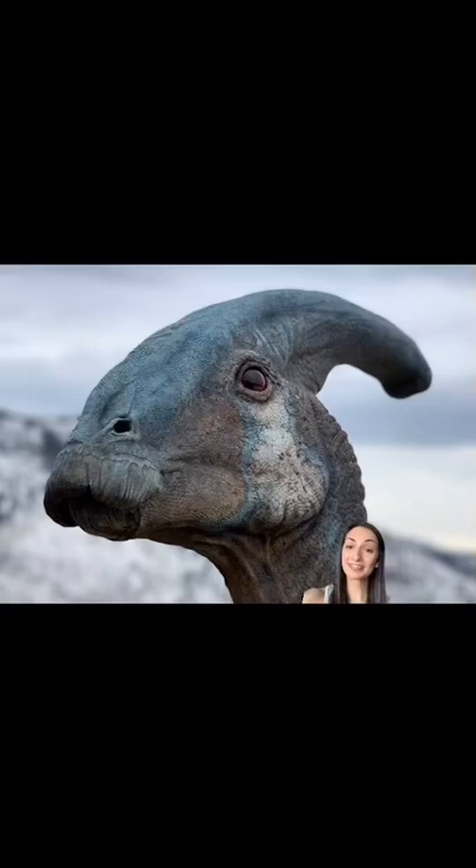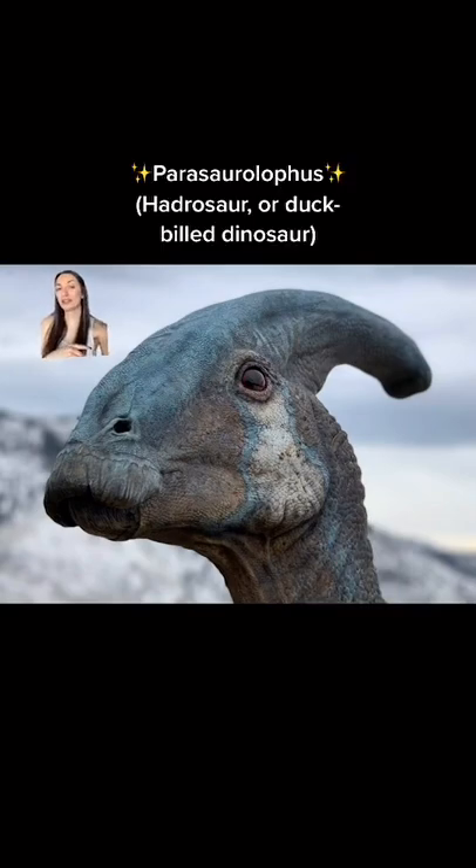The new stills for Jurassic World Dominion — it's so beautiful! This little guy is Parasaurolophus, a gentle herbivore that lived in North America from about 76 to 73 million years ago.